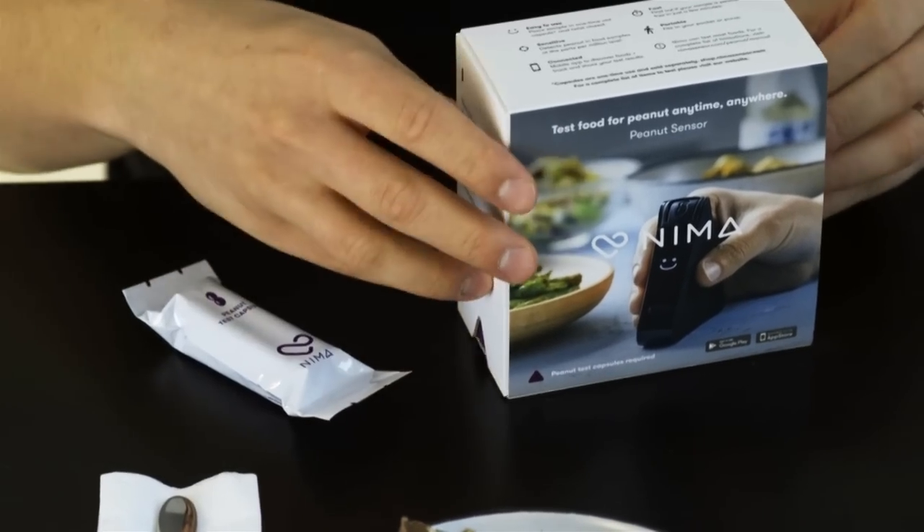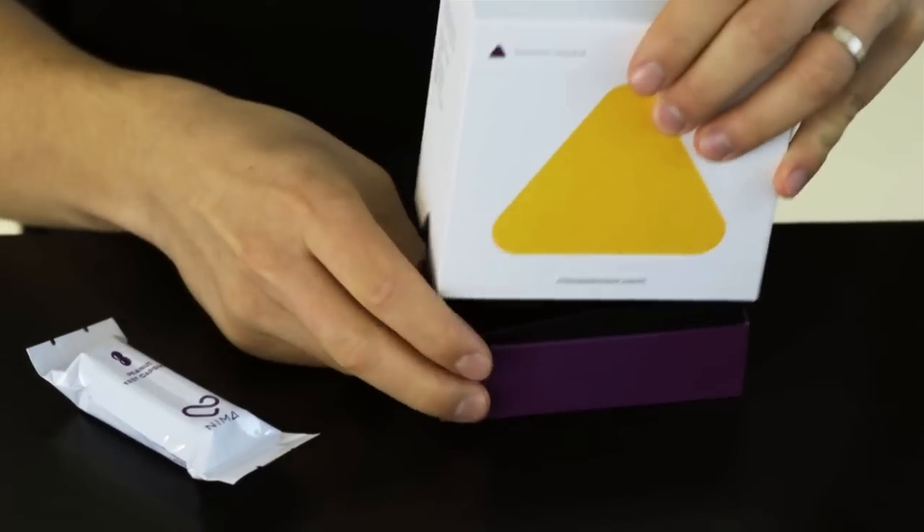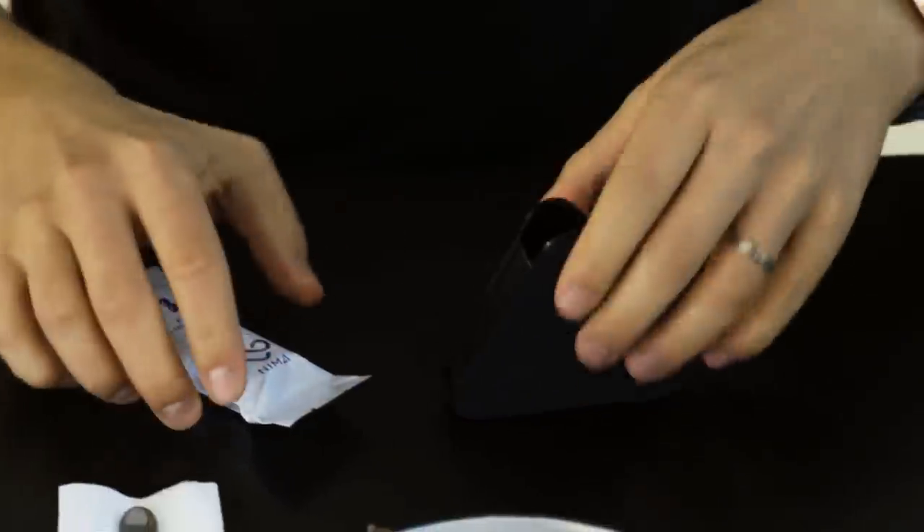That's where the Nima peanut sensor comes in. It's a smart, simple device that can fundamentally change the life of those who are living with peanut allergy. It gives them the power to know what's in their food. They can even take it with them to restaurants and double-check their foods for the harmful ingredient.